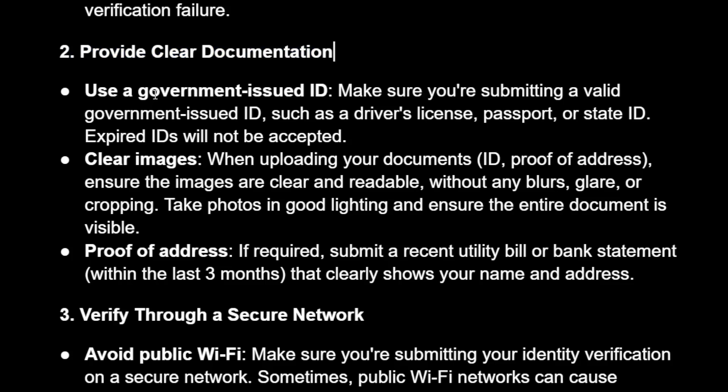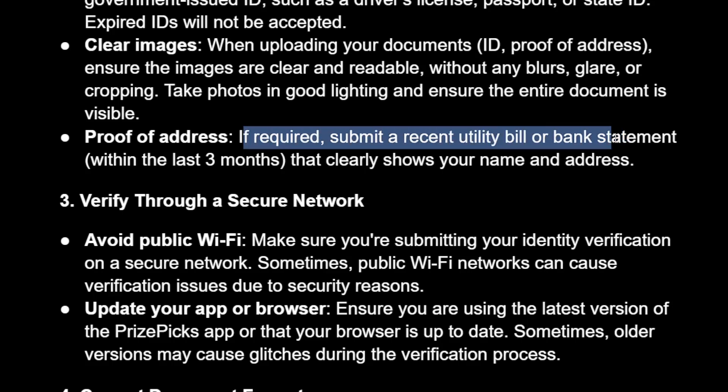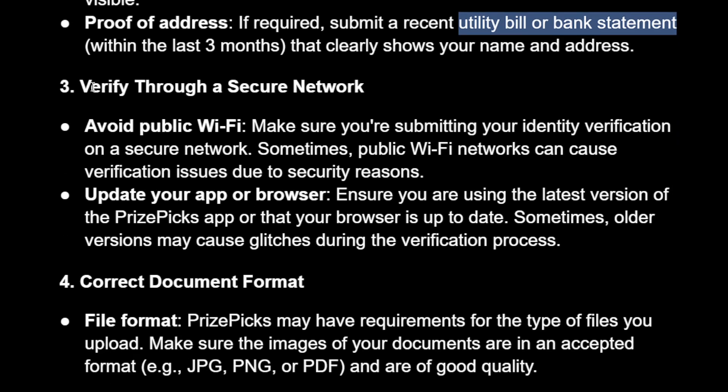Make sure your name matches all of your legal documents. You want to provide clear documentation — if you take pictures of your ID or anything PrizePicks requires, make sure your camera is clean and the image is not blurry. For proof of address, you'll be required to submit a utility bill or bank statement showing your name and address.